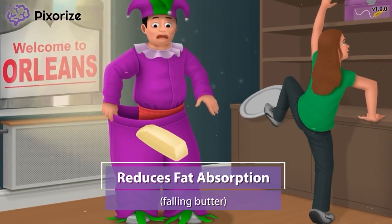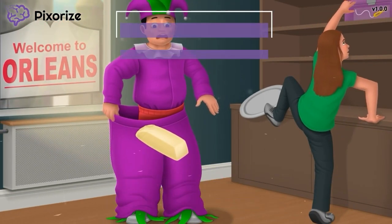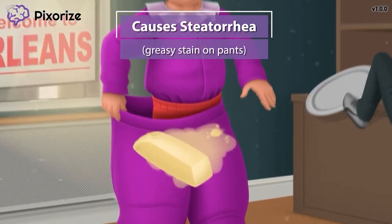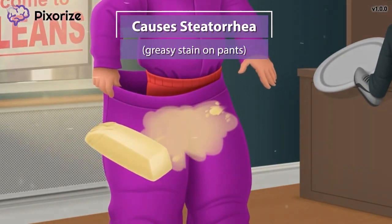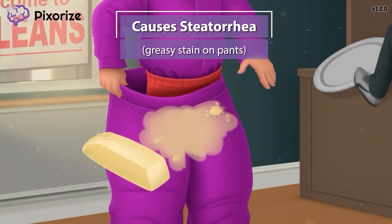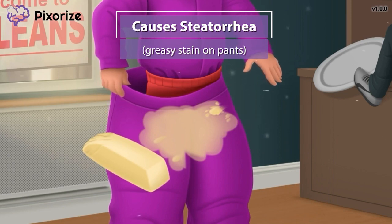Next, let's talk about the two most important side effects of Orlistat. The falling butter landed on my pants, creating a big greasy stain. This buttery, greasy stain on a suspicious area of my pants is our symbol for steatorrhea, since steatorrhea is just a fancy term for fatty, oily stools — kind of like this fatty, oily stain on my pants.